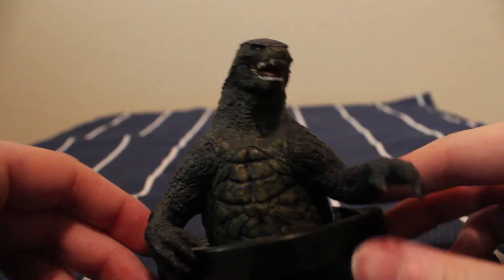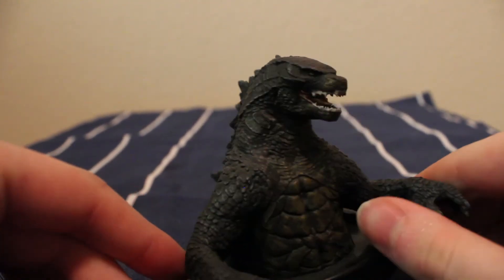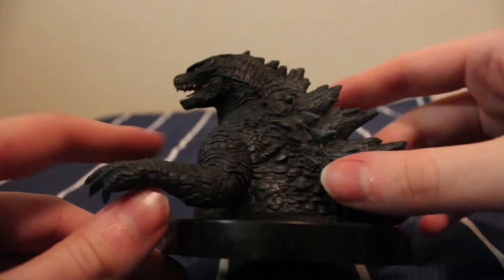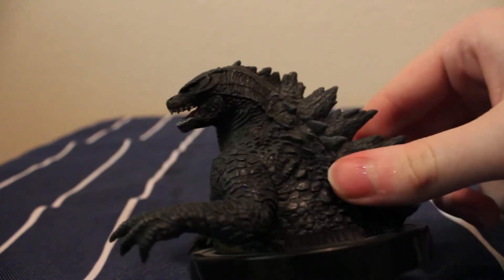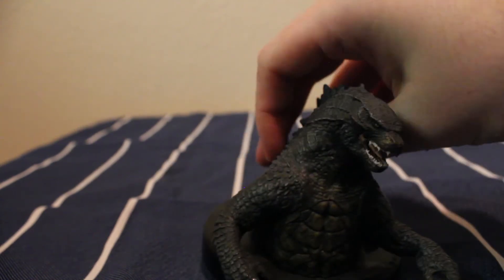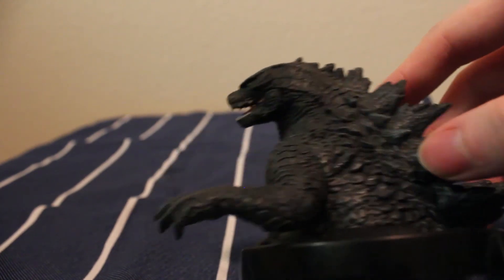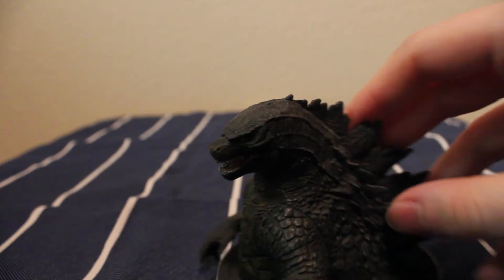It's fun to keep on my desk. I've never seen it anywhere else, though I'm sure you can find these online. If you're a monster fan or a Godzilla fan, cheap stuff like this is cool to be on the lookout for. Godzilla is a great addition to my collection of cool collectibles. If you like what you see, keep following — I've got more movie monsters to talk about, and I'll see you in the next episode.